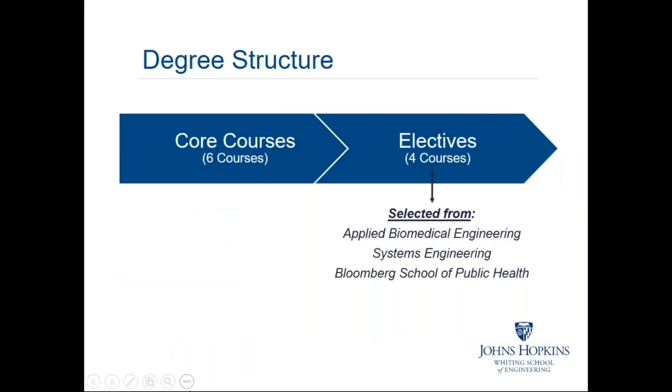A little about the degree program itself: there are six core courses, which we'll discuss in more detail in a moment. These are complemented by a set of electives that you'll be able to pick from. These electives exist within other areas of the Engineering for Professionals Program and across the university. For example, we'll be offering electives related to biostatistics from the Bloomberg School of Public Health, human factors engineering from the Systems Engineering Program, and medical devices from the Applied Biomedical Engineering Program.